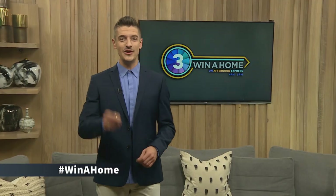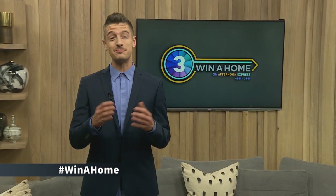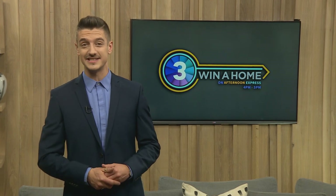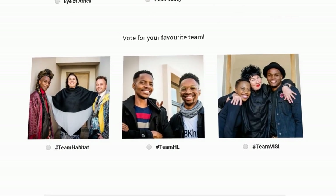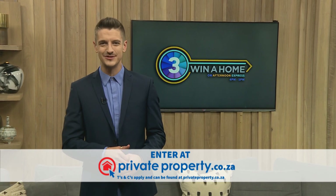Hello and welcome to Winner Home on Afternoon Express brought to you by Private Property. My name is Danilo Akwisto. If you have not been following this exciting series yet, where have you been? Winner Home is South Africa's premier interior design reality competition, and our design duos are busy transforming three cluster homes at the Eye of Africa Estate in Johannesburg into lavish living spaces, one room at a time. They aim to get the nod from the judges and be chosen as winners of 100,000 Rand. But you also make a difference — the design duo that receives the most online votes from you, the viewer, will receive an additional cash prize of 20,000 Rand.